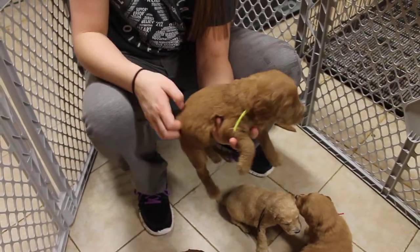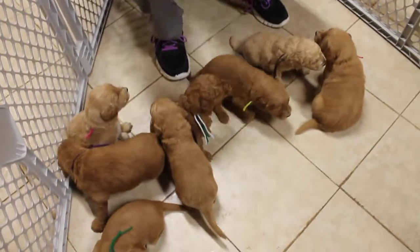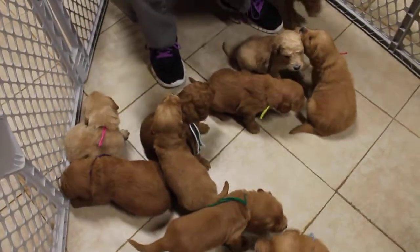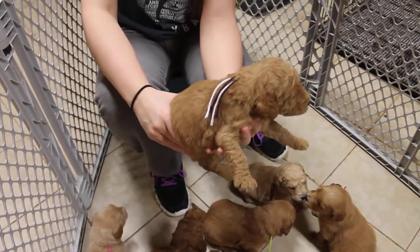This is the lime green ribbon female. This is the black and white ribbon female.